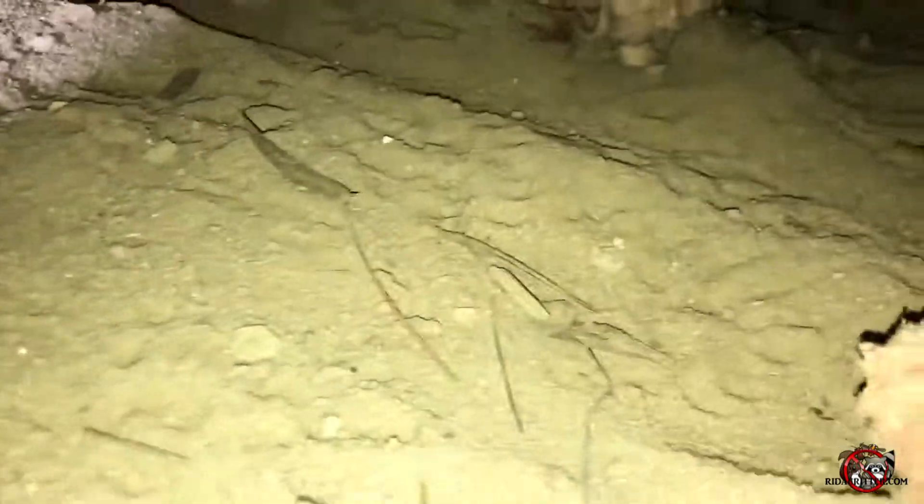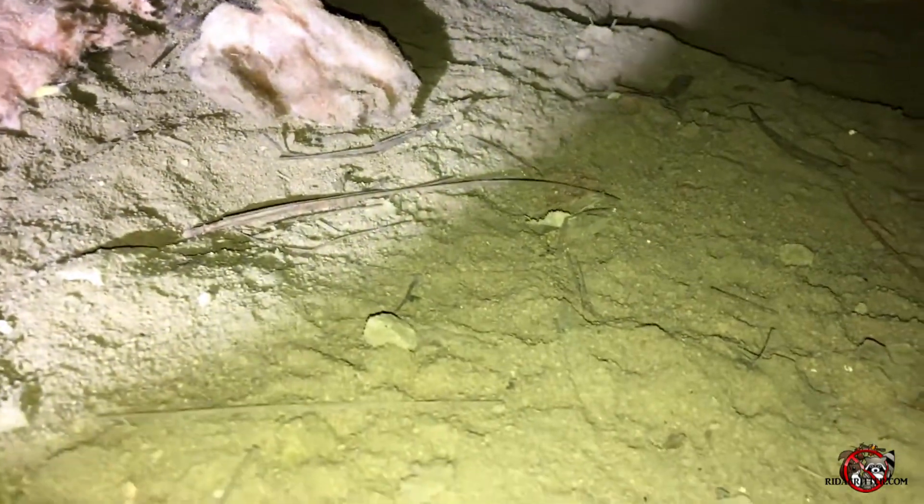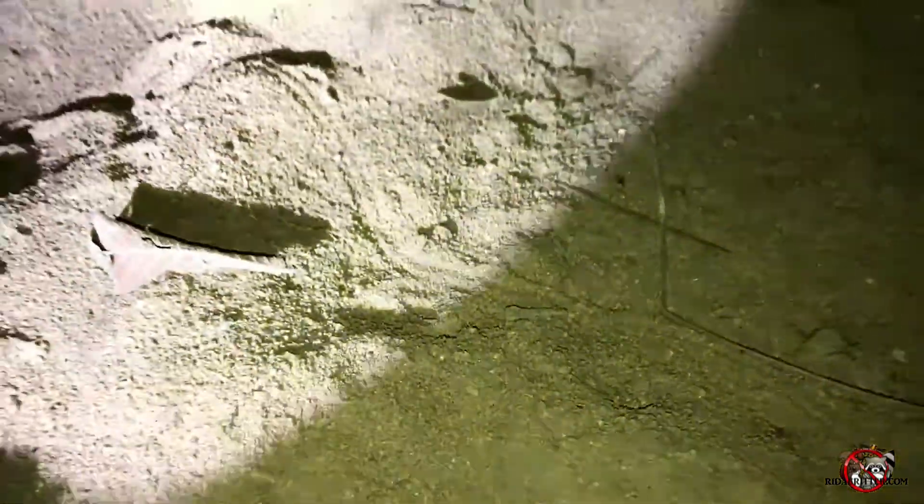These ripples in the dirt right here — at this point I'm thinking we're dealing with a possum. I say that because if you look at this line — let me show it a little better with the other light — that line right there would resemble marks made in the dirt from its tail dragging behind the body. There's a better visual of it.